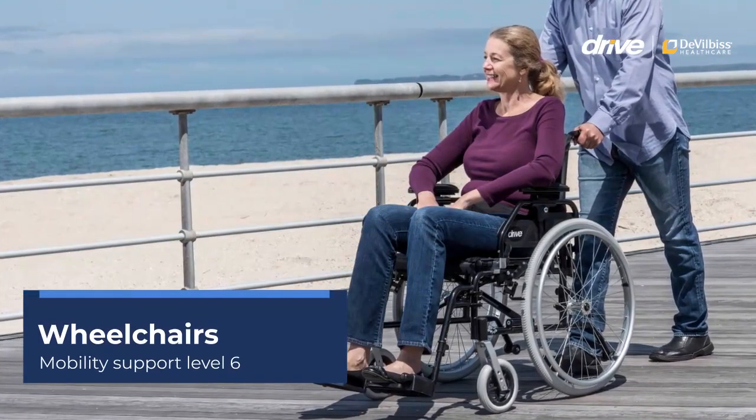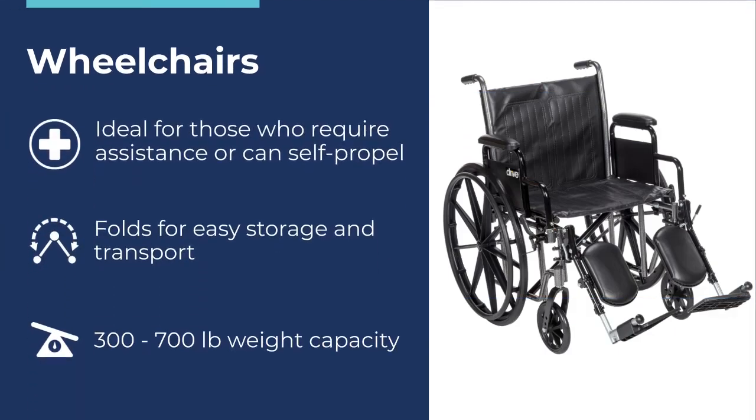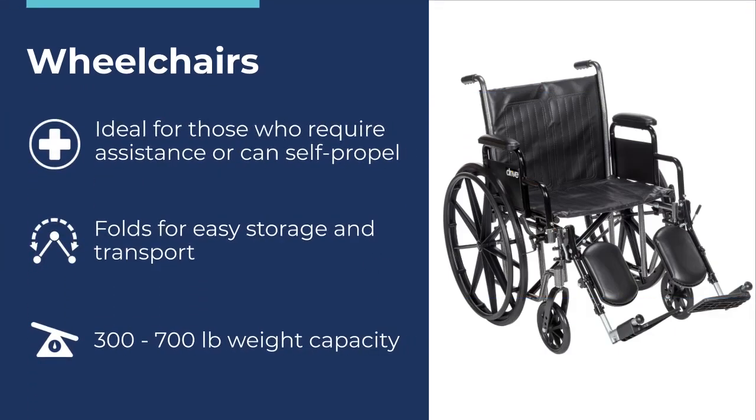Wheelchairs – Mobility Support Level 6. Wheelchairs are a great solution for users who require increasing levels of mobility assistance. Large rear wheels allow the user to self-propel, so they can be used with and without the aid of a caregiver. Our wheelchairs fold for easy storage and transport and have a weight capacity range of 300 to 700 pounds.